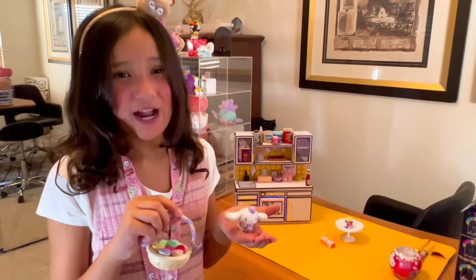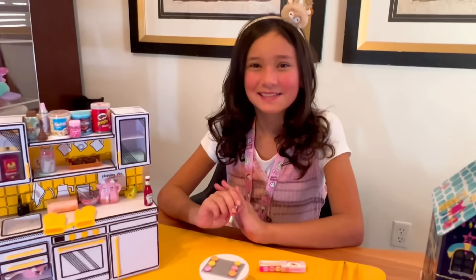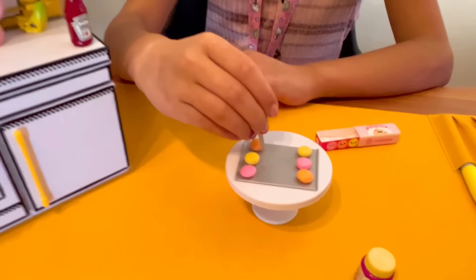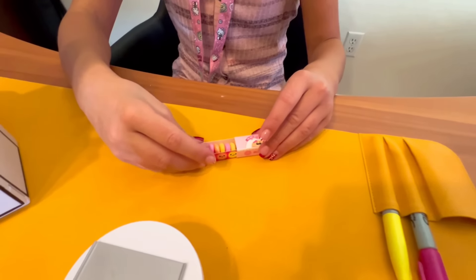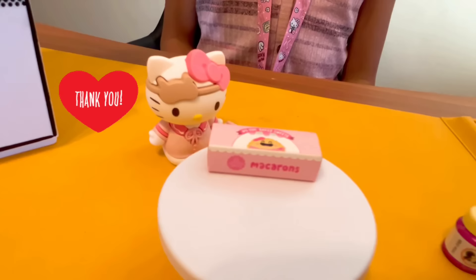I bet the macaroons are just as cute as Cinnamoroll's basket of macaroons. Time to pack up the macaroons — I think I'm going to give them to Hello Kitty. Time to box them up for Hello Kitty. Look how cute these are! Delivery for Hello Kitty. Thank you!